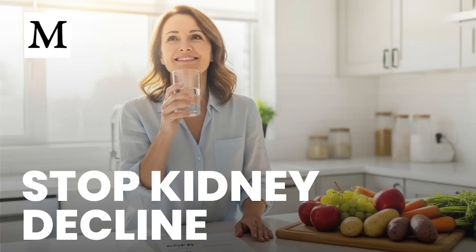What if a silent condition were steadily damaging your kidneys for years without a single symptom to warn you?